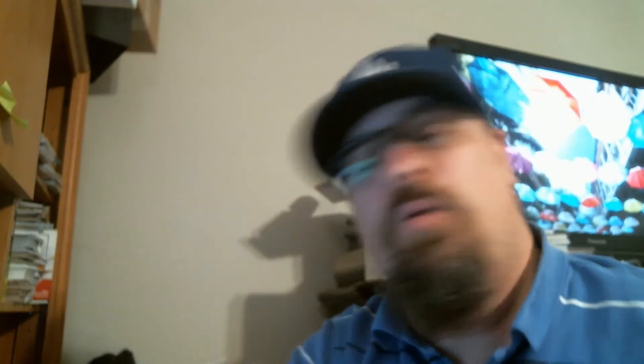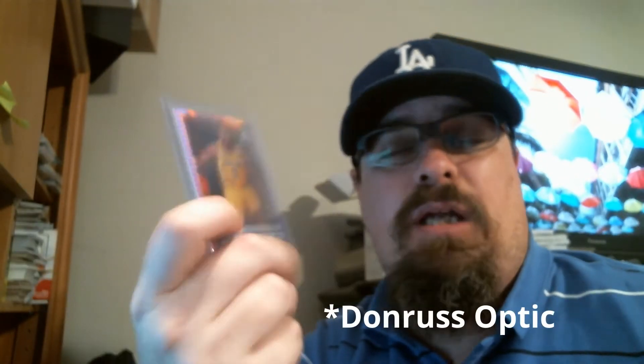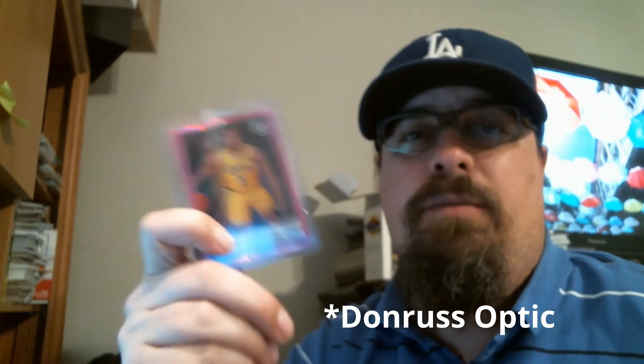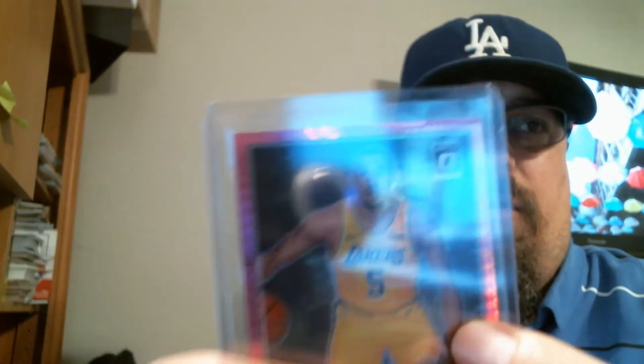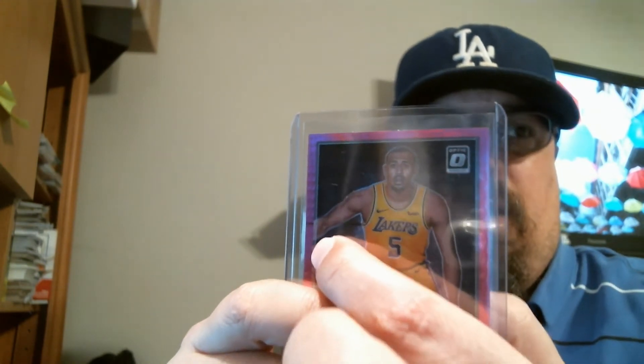One of the things I picked up is this gold pink prism Talon Horton Tucker — he's a Laker, and I couldn't pass up the price. The guy was asking $12, and I got him down to $8. I kind of realized later why he agreed to $8, because there is a print defect right across it. I didn't catch that because I was more focused on the pink prism Kalen Horton Tucker as a Laker. We'll get to that when we talk about tips.